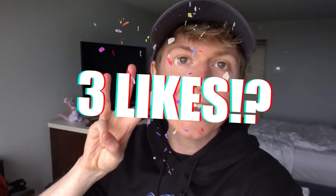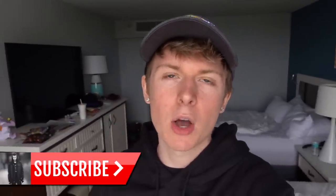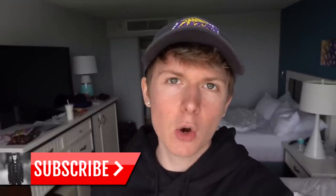Before we get started with the video guys, make sure to go down below and smash that like button. Let's try to get to three likes on today's video — I think we could do it. Also guys, if you're new to the channel, don't forget to hit that subscribe button down below. I make awesome arcade videos every single week.